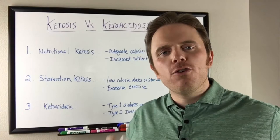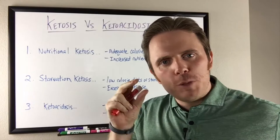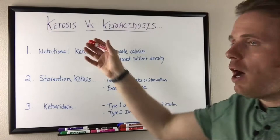Hey there, it's Dr. Justin Marcogianni. Today we're going to go into ketosis versus nutritional ketosis. I've talked about it in some of my videos, but I really want to hammer it and just do a video specific to that topic. So let's dig in.